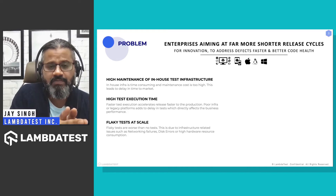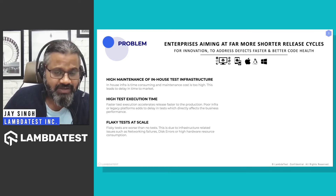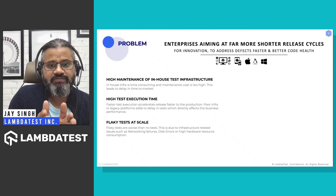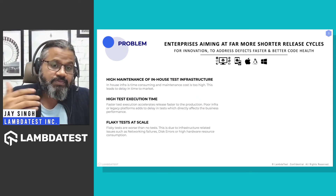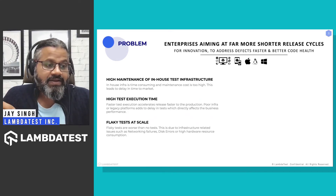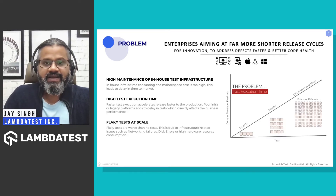High test execution time is a very important issue, especially for modern QA and dev teams focusing on increasing their release velocities and shipping code faster. It's one of the biggest roadblocks we often hear about. Again, it's not the problem of the end-to-end automation suite itself, but the release velocity they're aiming at.